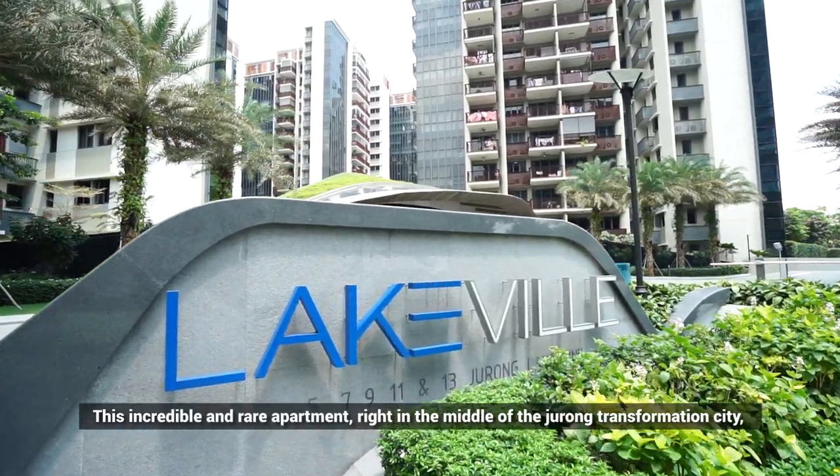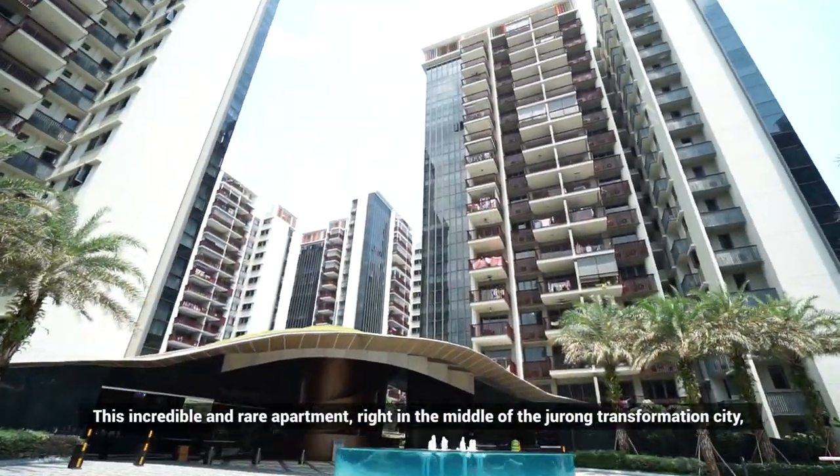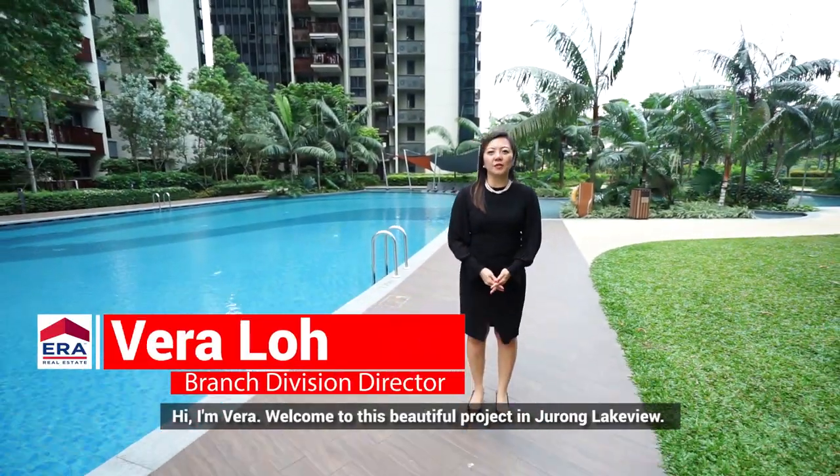This incredible and rare apartment right in the middle of Jurong Transformation City could be yours. Hi, I'm Vera. Welcome to this beautiful project in Jurong Lakeview.